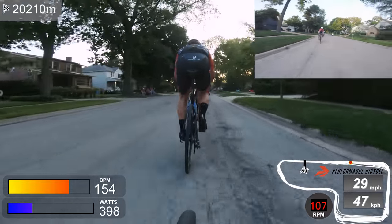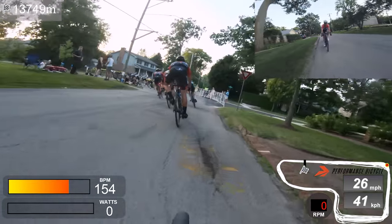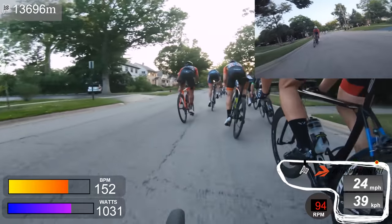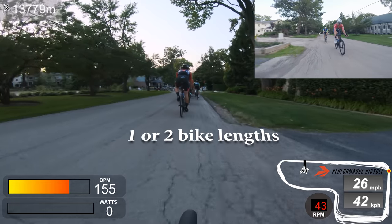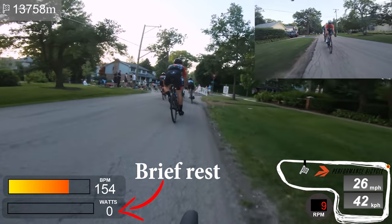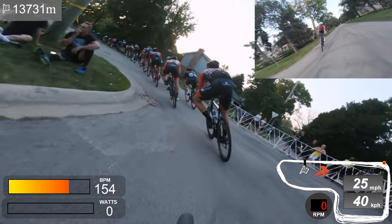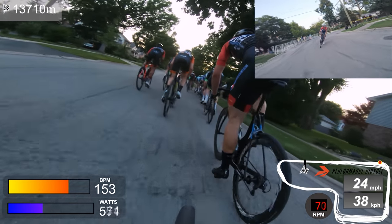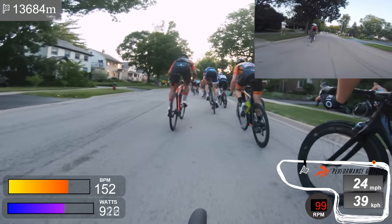My first tip is to let a small gap open up — seems counterintuitive, right? Drafting is huge in this sport, but it's okay to let a small gap open on your approach. It does a couple of things: first it lets you take a brief rest, and then you get to choose the best line through the corner. If you nail it, you'll be right back in the draft by the time you exit. Look ahead before you do this — it works best when the group ahead is slowing down slightly.